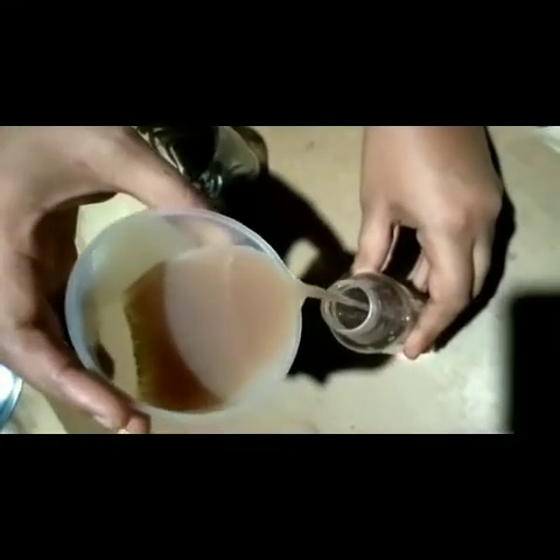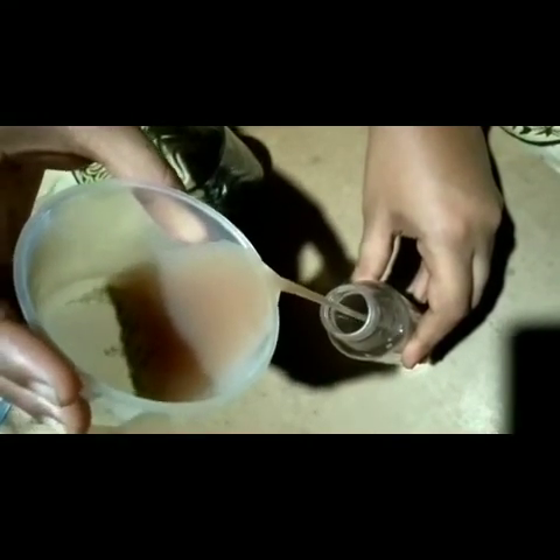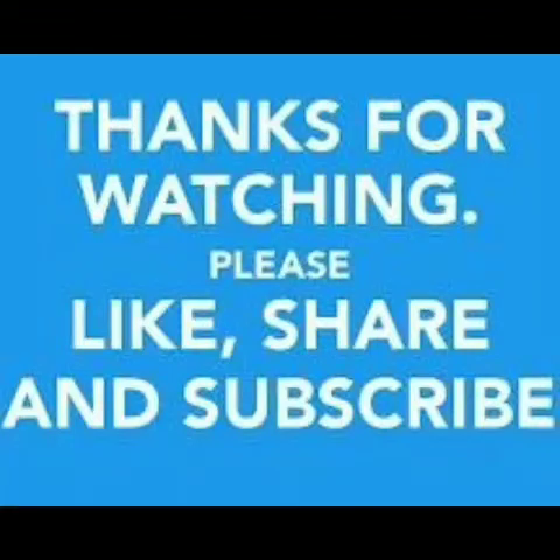Transfer it into a clean bottle and store it in the refrigerator. That's it — give it a try and comment below in the comment section. You can also ask any queries. Thank you for watching — please like, share, and subscribe to my videos.